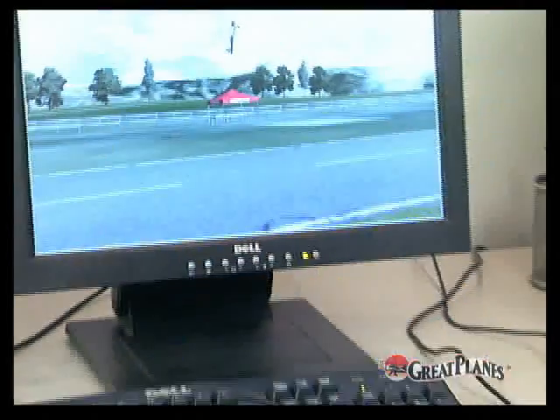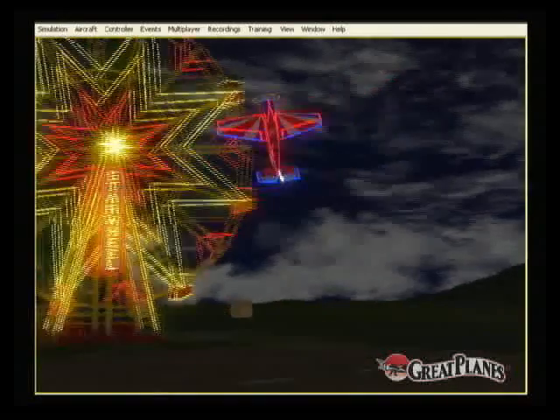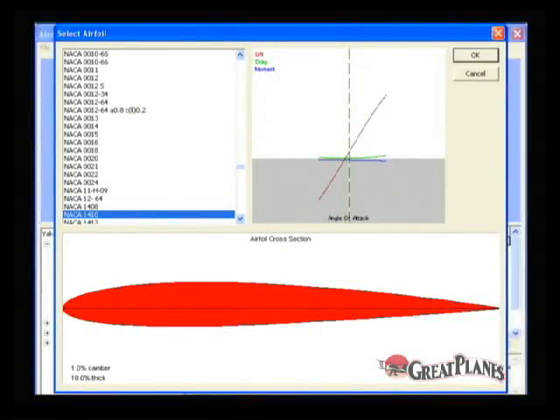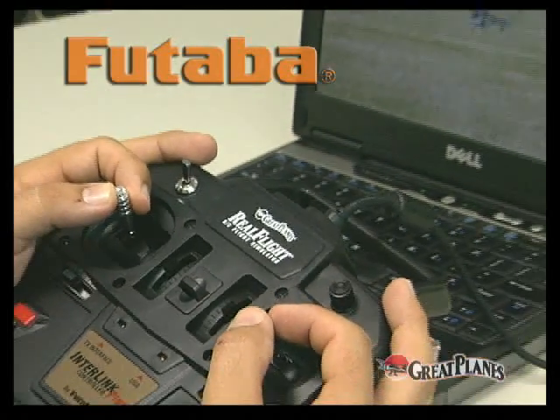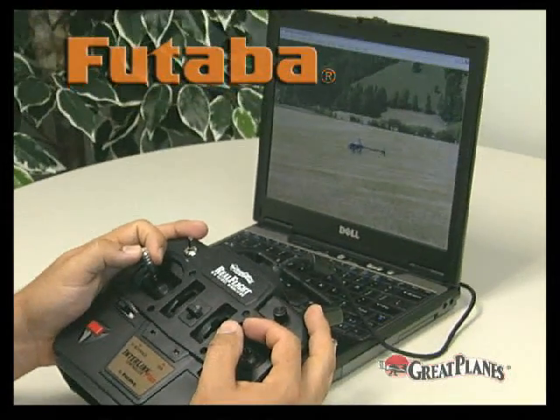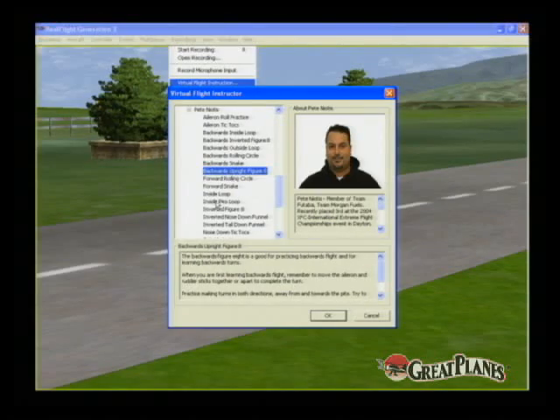For years, RealFlight has been the fun, risk-free way to develop flying skills on your computer. The graphics are amazing. The physics are as true to life as it gets. The Interlink Plus controller has all the feel and performance of an RC transmitter. And the Virtual Flight Instructor feature lets you watch and learn from expert pilots.